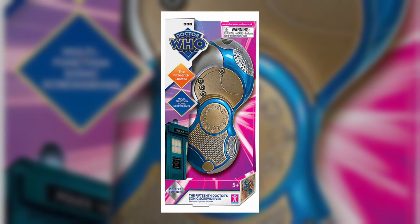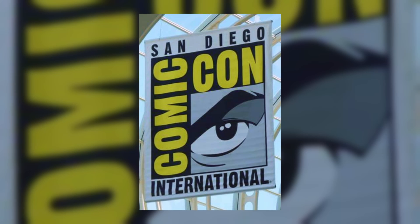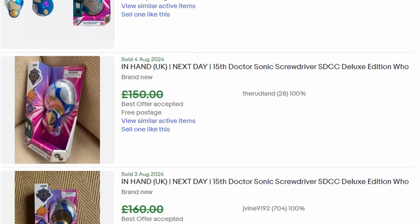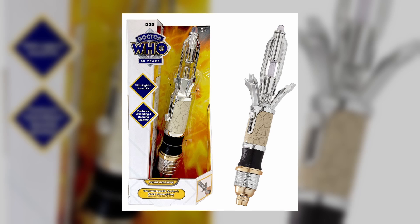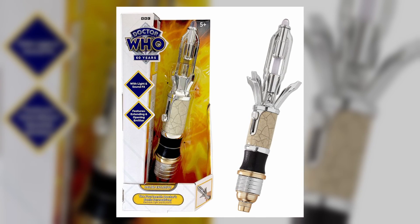Moving on to the second variant, which is the Character Online exclusive version. This is the one from San Diego Comic Con a few months back, so I bet everyone who spent hundreds of pounds getting them in the UK are going to be real pissed that it's being released here. You'll be able to order this starting from the 24th of September. Hopefully they'll have a lot of stock so we don't get a repeat of what happened with the 14th Sonic last year.